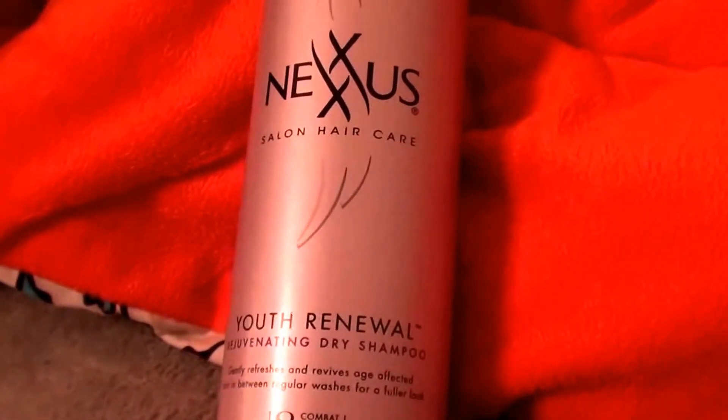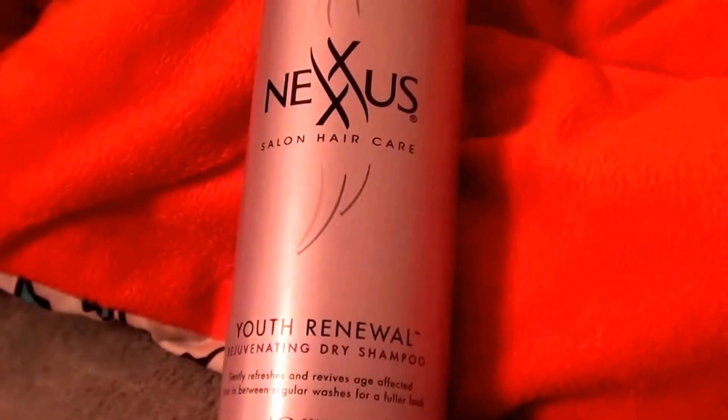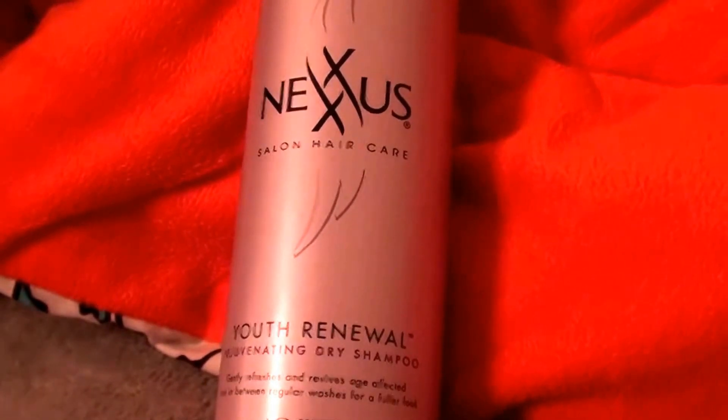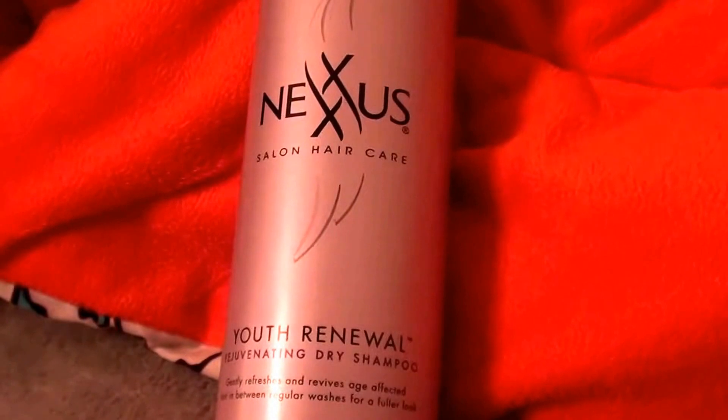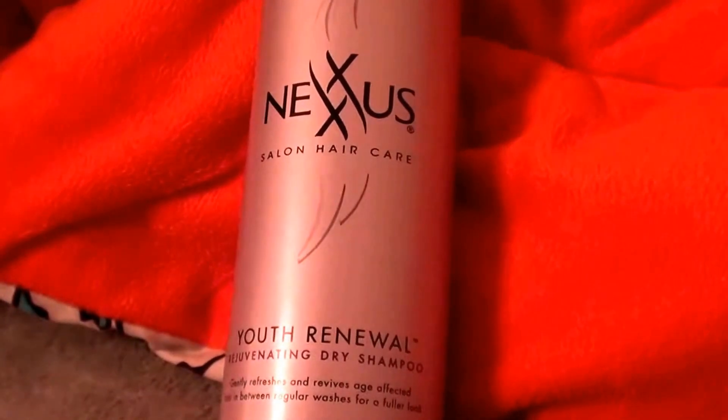Hello all my beautiful and gorgeous viewers, subscribers, and fans out here on YouTube. It is I here, Real Beautiful Beauty, and as all of you know, I am a huge fan of dry shampoo.